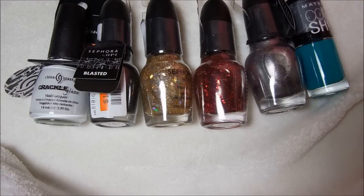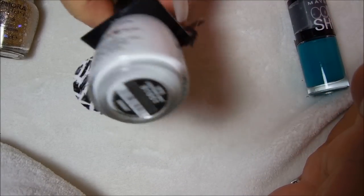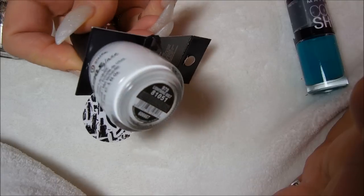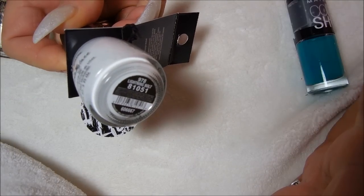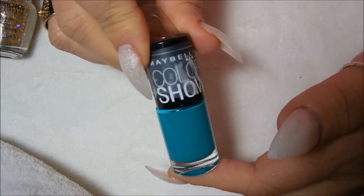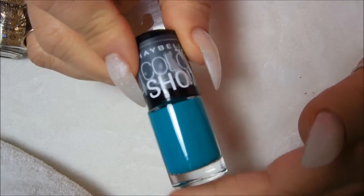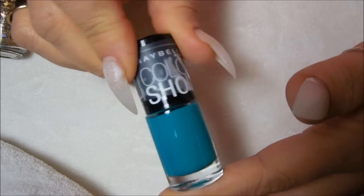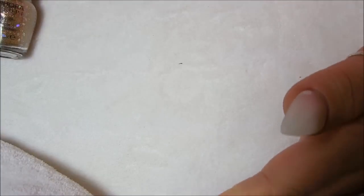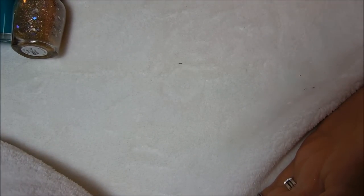And here is the second Big Lots store that I went to. I don't really care too much for crackle, but I don't have a white crackle, so I went ahead and bought this one. It was $1.82 and it's called Lightning Bolt, so now I have a white crackle. I found this Color Show by Maybelline called Urban Utopia — it didn't look familiar, so I thought, well, I better get it because I don't think I have it. So that's it for my nail polish hauls from two different Big Lots.